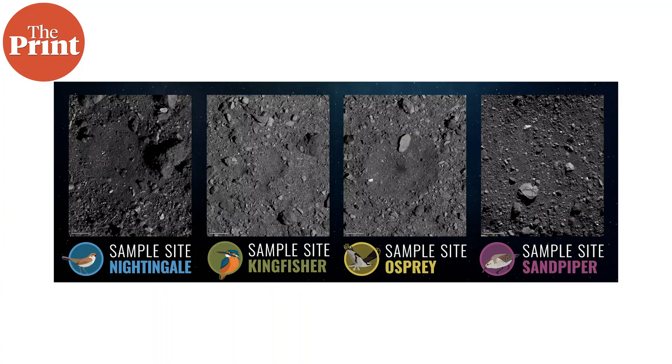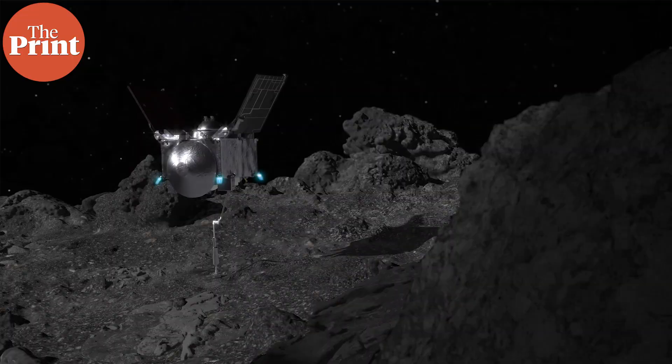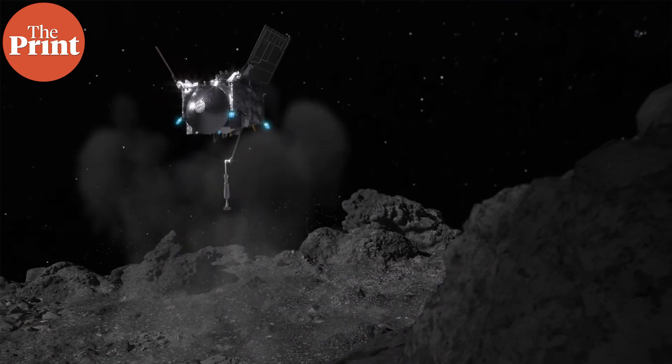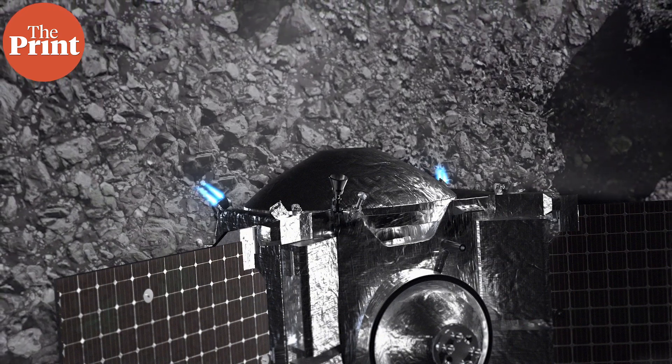After about five seconds, the arm was retracted, and images showed that a substantial amount of sample was collected — much above the expected and necessary 60 grams. At the time, NASA said they expected anywhere from 400 grams to one kilogram of material, with findings expected on the 14th of October. After the sample was extracted, it was sealed inside the return capsule and the spacecraft prepared to return to Earth.